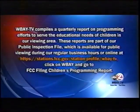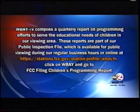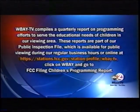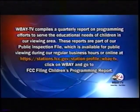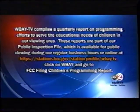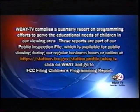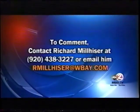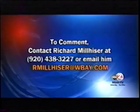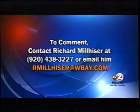WBAY-TV compiles a quarterly report on programming efforts to serve the educational needs of children in our viewing area. These reports are part of our public inspection file, available for public viewing during regular business hours or online at stations.fcc.gov listed under WBAY-TV's public profile. To comment, contact Richard Milheiser at 920-438-3227 or email rmilheiser@WBAY.com.